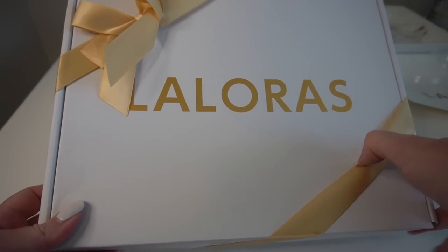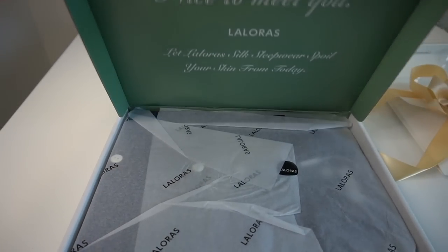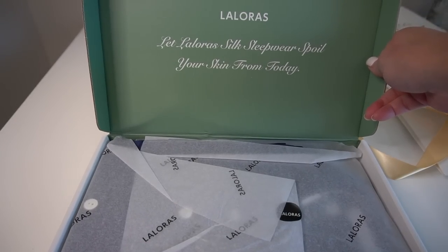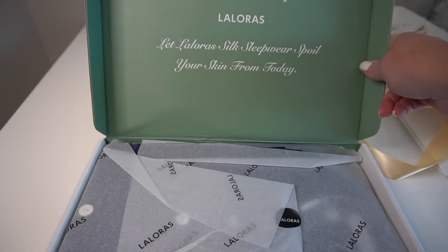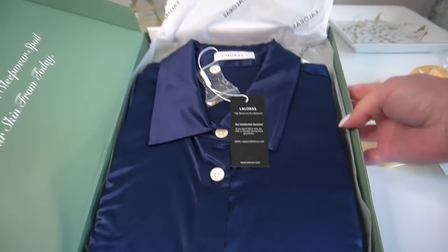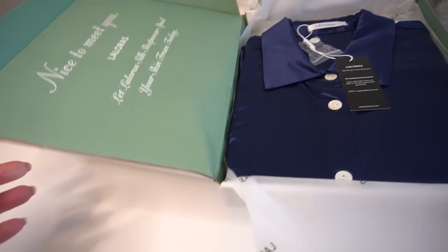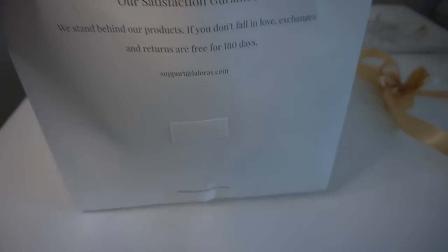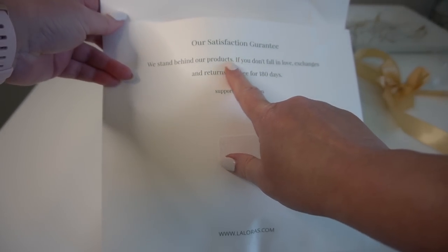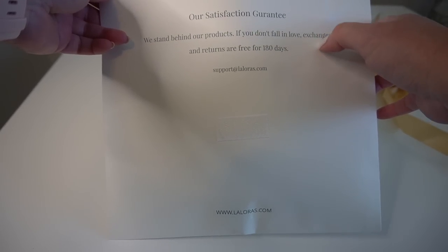So I wanted to show you how beautifully it came packaged. Very, very pretty. It says, 'Nice to meet you, LaLauris. Let LaLauris silk sleepwear spoil your skin from today.' Oh wow, that's pretty. It's absolutely beautiful. And they also sent me a set of silk scrunchies. I absolutely love those. And they do have a satisfaction guarantee — exchanges and returns are free for 180 days. That is a beyond generous return policy.